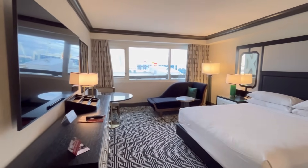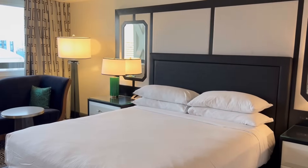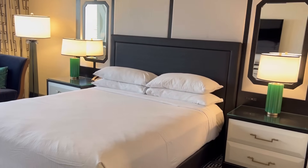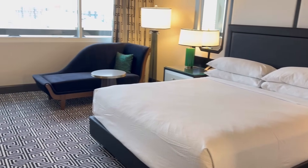All of the rooms were renovated and they look great. Check out the room tour link in our description for more information, and also check out the link on all the towers for more information on the various towers at Caesars.